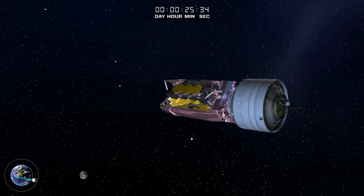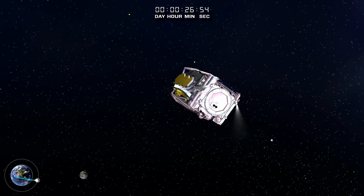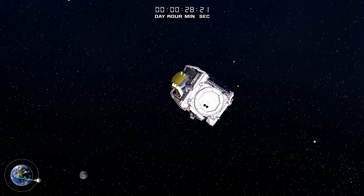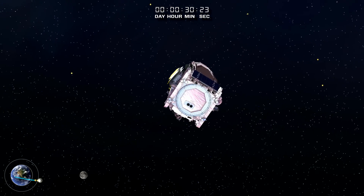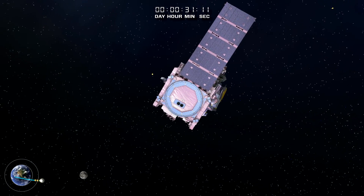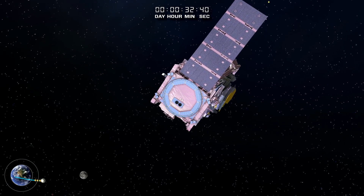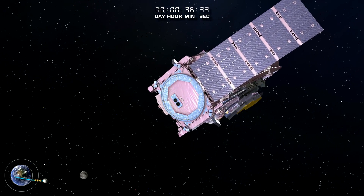The Webb Telescope separates from the launcher's second stage. The white ring close to the Earth represents the Hubble Space Telescope's orbit, and the larger orbit is the geosynchronous orbit where most telecommunications satellites are located. The solar array is Webb's first deployment; when completed, all of Webb's electrical power needs are satisfied by the solar array for the remainder of the mission.